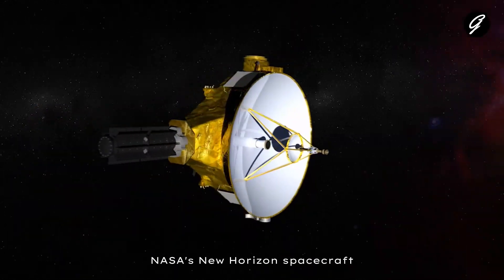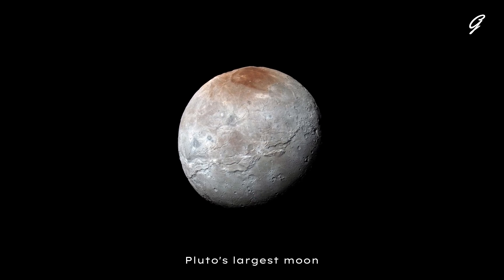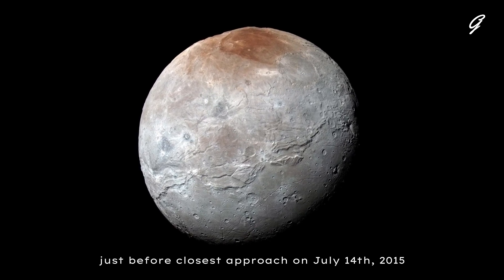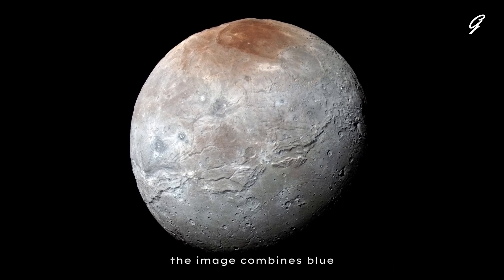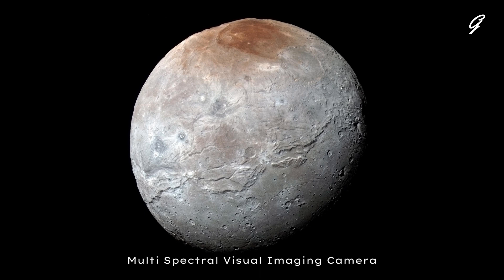NASA's New Horizons spacecraft captured this high-resolution enhanced color view of Charon, Pluto's largest moon, just before closest approach on July 14, 2015. The image combines blue, red, and infrared images taken by the spacecraft's RALPH multispectral visual imaging camera. The colors are processed to best highlight the variation of surface properties across Charon.